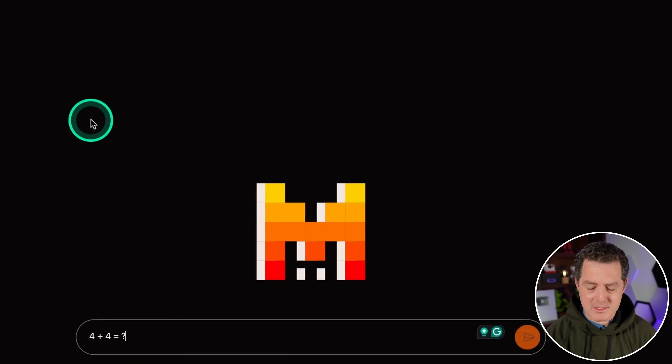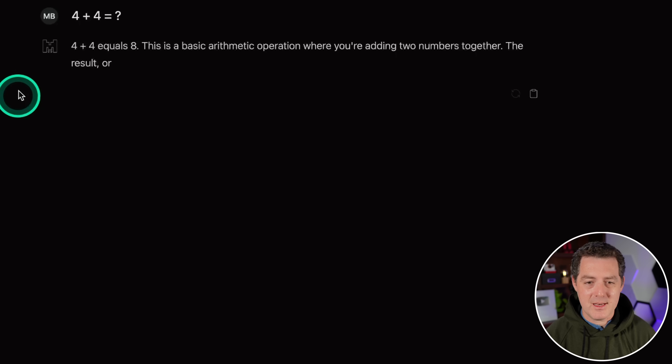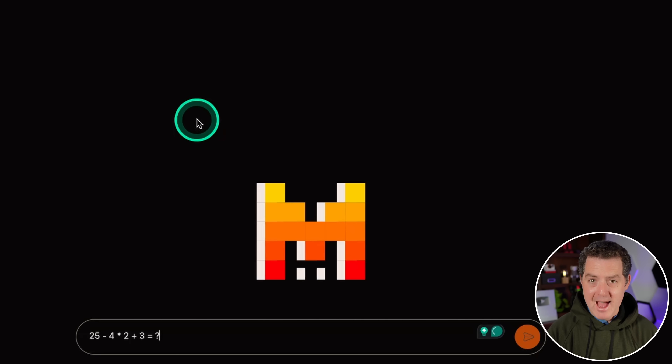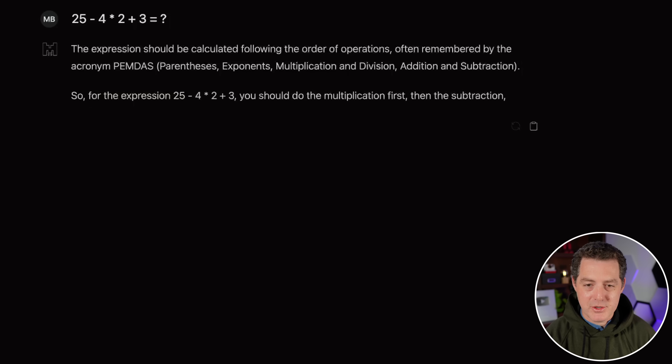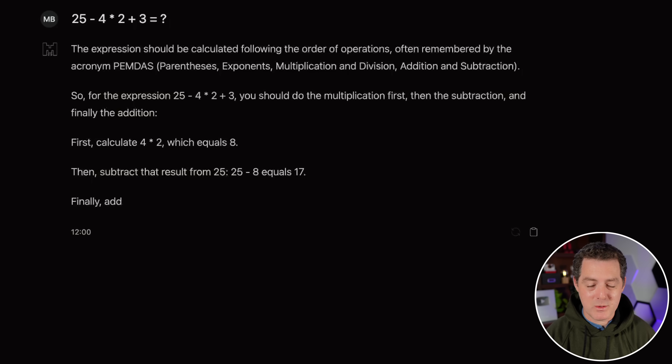Basic math: four plus four equals eight. Every model gets this right. Next, harder math — about half the models I test get this right: 25 minus 4 times 2 plus 3 equals what? We're looking for 20. It correctly invokes PEMDAS: multiplication first — 4 times 2 equals 8 — subtract from 25 equals 17, then add 3 equals 20. The answer is 20. Flawless.